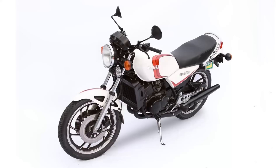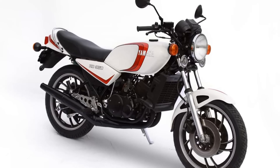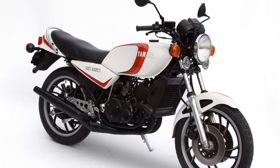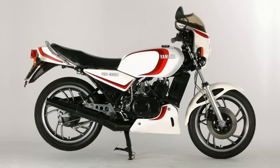Back in those days, almost anyone could afford to buy a 350LC. And in the hands of a good rider who was able to keep the engine spinning above 6,000 revs, the RD350-LC could easily keep up with much larger capacity motorcycles. I've ridden an RD350 and owned an RD400, which were both excellent motorcycles, but the RD350-LC took the riding experience to a whole new level.